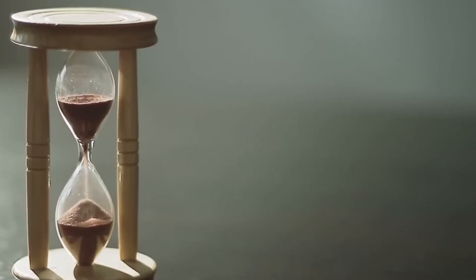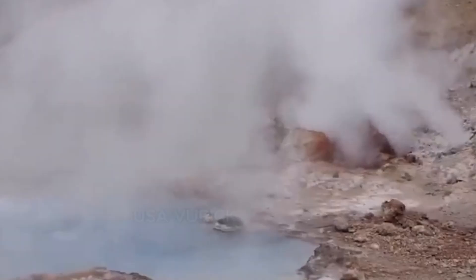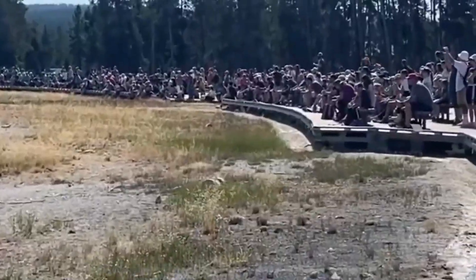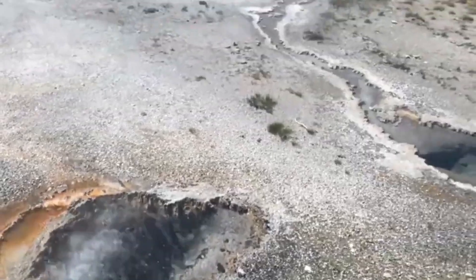We are able to better map and comprehend the subsurface geology that lies all around and underneath Yellowstone because of earthquakes. Different amounts of seismic energy are transmitted via solid rock and liquid rock during an earthquake. By reading the seismic waves produced when an earthquake occurs, scientists are able to see the subsurface and create images of the magma chamber and the caldera. In order to assist with that interpretation, a comprehensive geological monitoring system has been put into place.